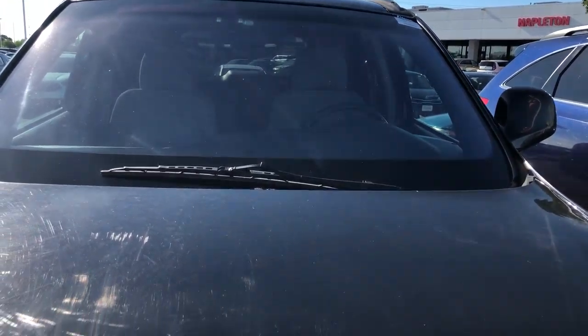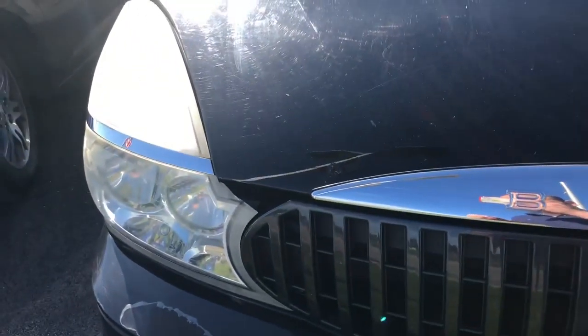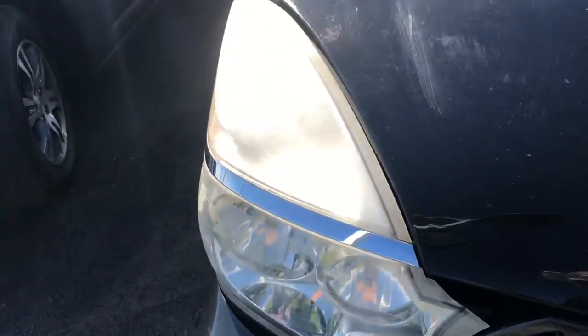Hello everyone, Yorsan Mookie here and today I have a Buick Rendezvous for you. This one is in a nice black color. This is the nicer version of the Pontiac Aztec.